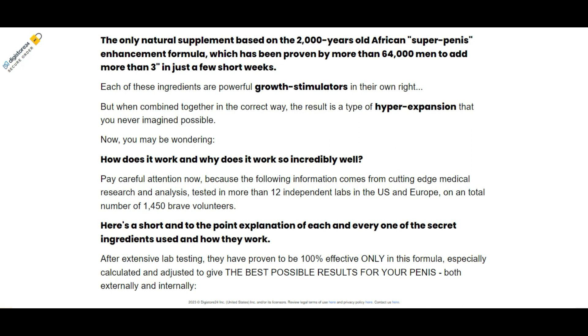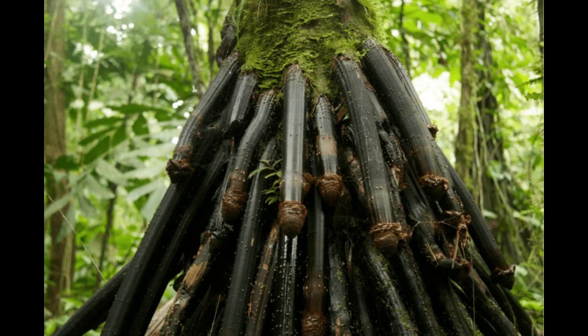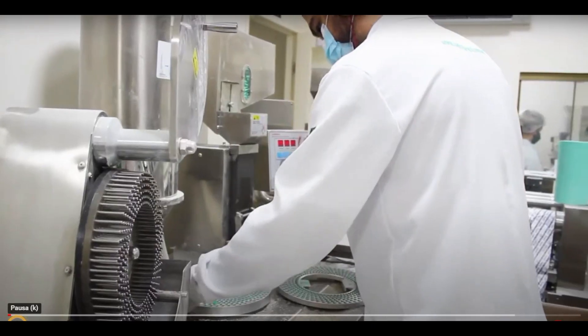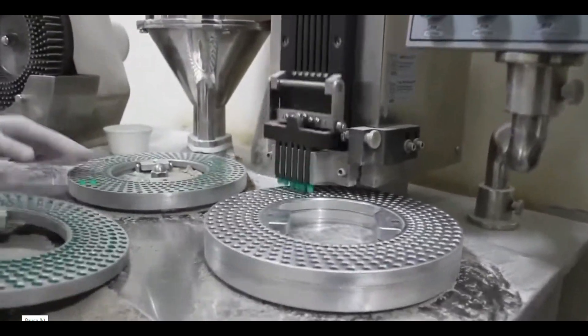Which are the benefits from Primal Grow Pro? Primal Grow Pro can support member size by a few inches. It can expand the nature and extent of hardness. It can uphold quality climaxes. It might forestall untimely discharge and hardness issues. It can uphold weight reduction. It can invigorate the resistant reaction.